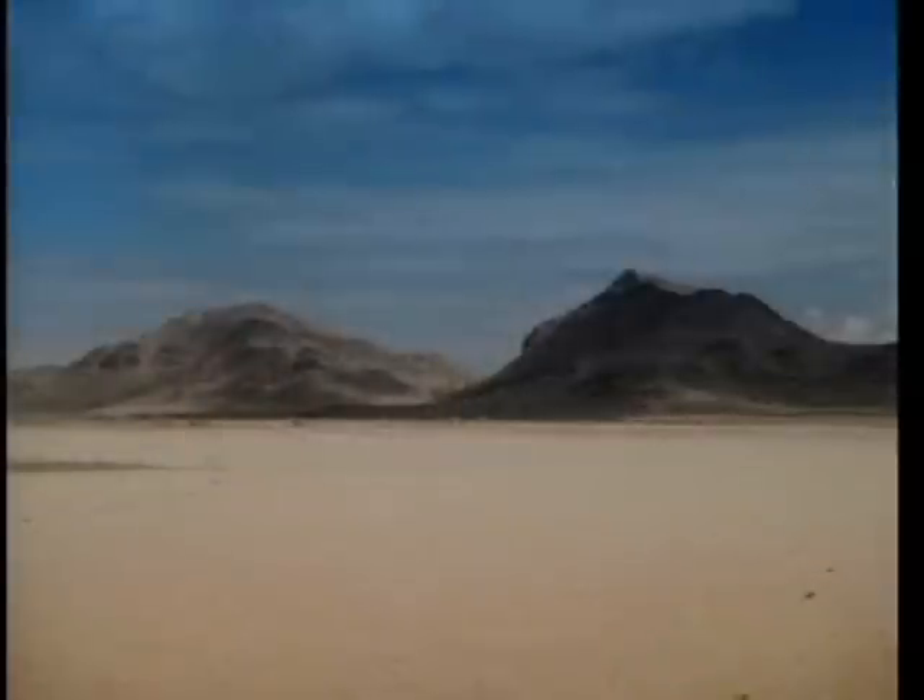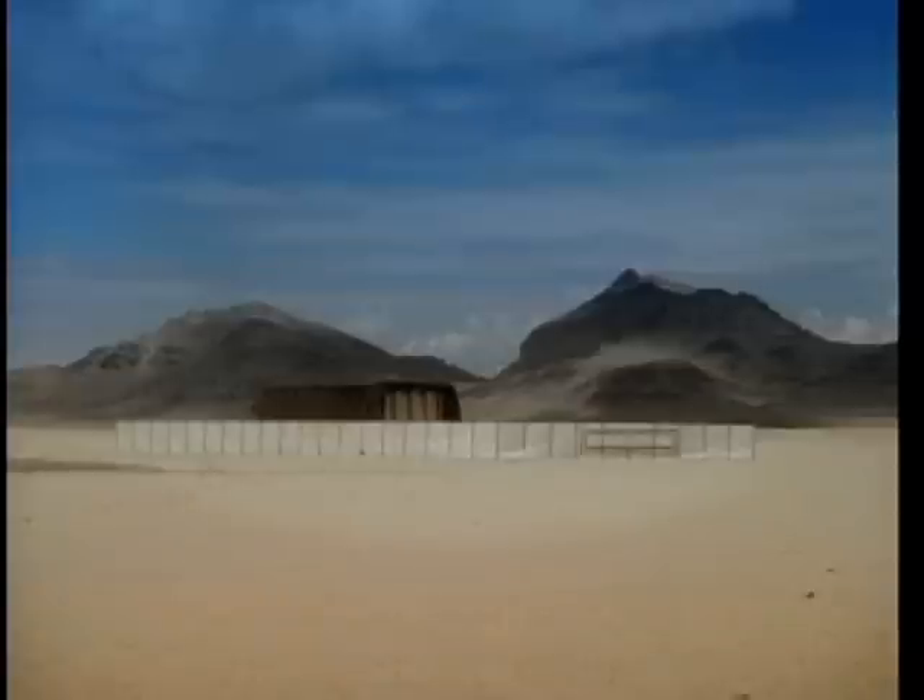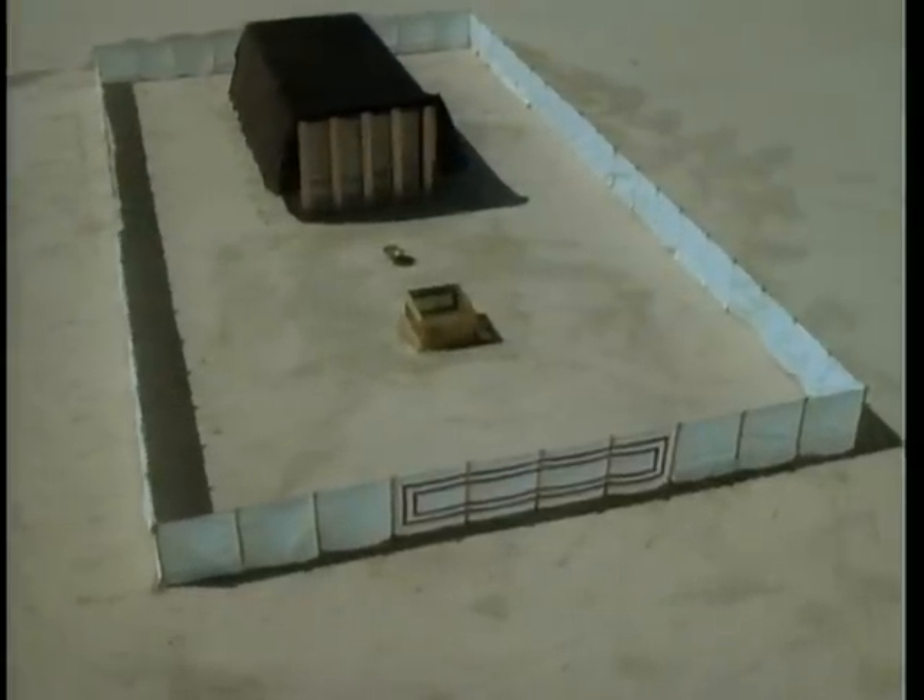By going further back in time to the time of Moses, we can see a type of portable temple used by the children of Israel in the wilderness — the tabernacle. Like the temples which followed it, the tabernacle was the place where the children of Israel learned of the ways to eternal life.